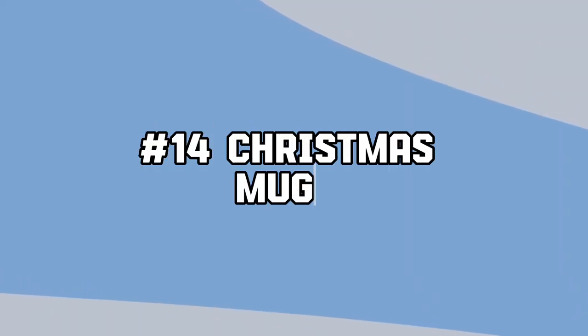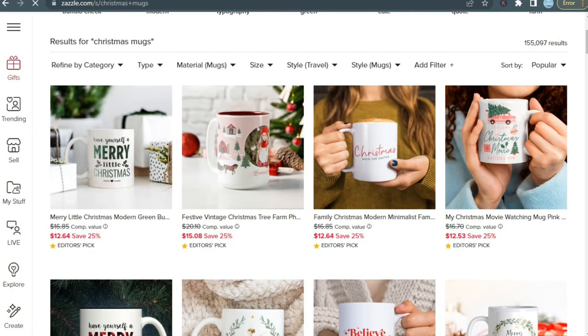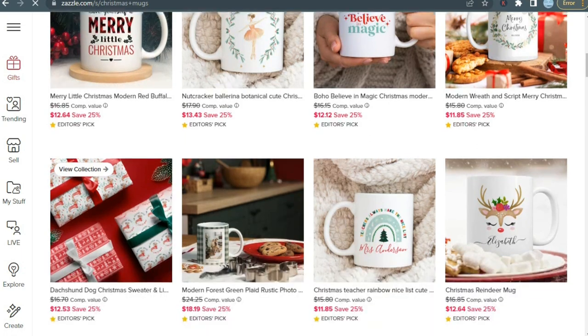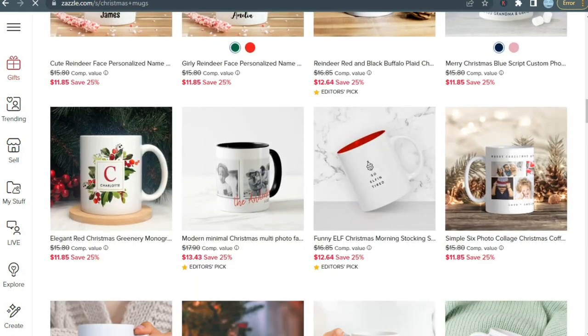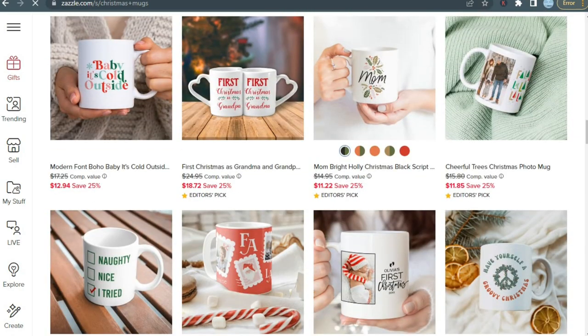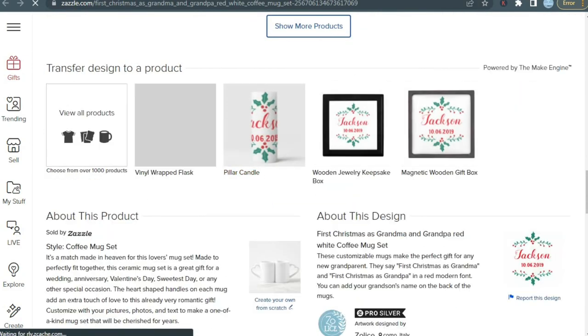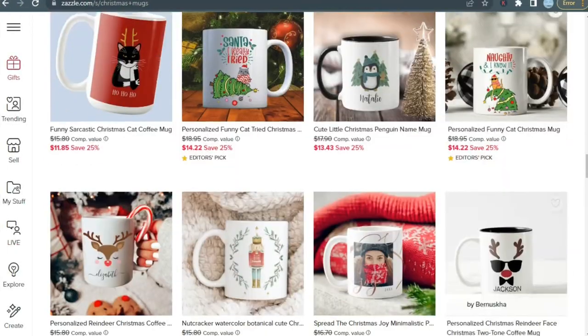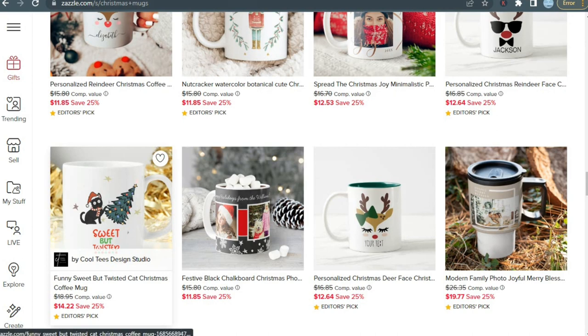Next product is Christmas mugs. One of the best things to make and sell for Christmas is personalized mugs. These make ideal presents for family members, close friends, co-workers, or anyone who enjoys a warm beverage. Mugs are the ideal medium to display your own artwork, as well as names, titles, patterns, images, and other design elements. You can personalize your Christmas mugs and earn extra cash this holiday season. You can create Christmas greetings designs or go for funny ones, as mugs can also serve as humorous gifts. This product is a must-try.